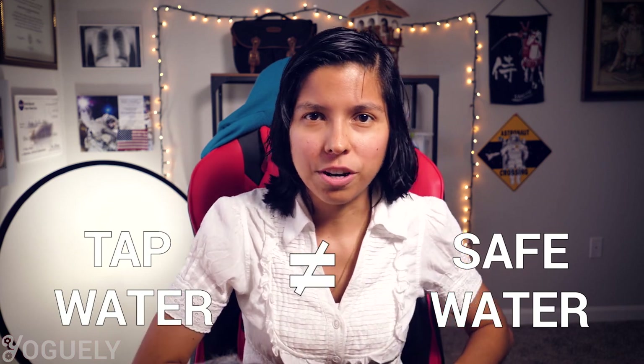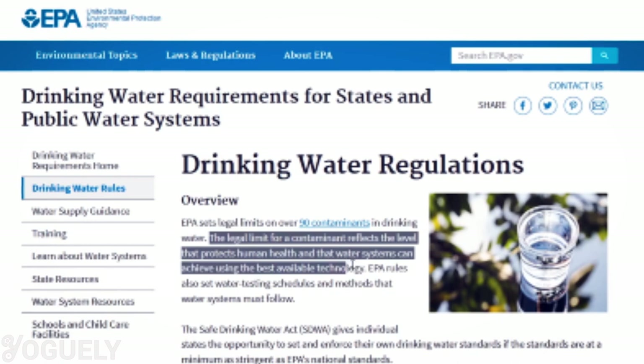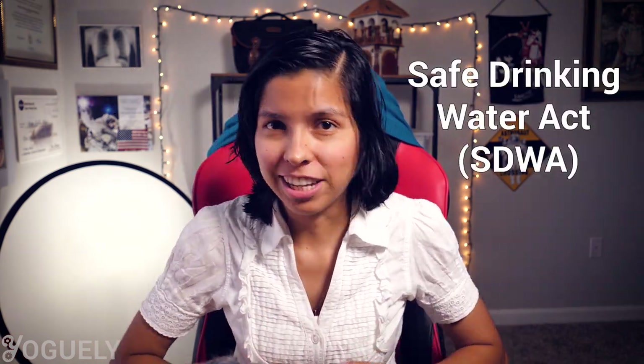So is tap water safe to drink? Many people assume that tap water is the same as healthy drinking water — water that is actually safe to consume. According to the EPA, it's water that meets the legal limits for certain contaminants, as set forth in their drinking water regulations. That's a starting point for healthy drinking water. Fortunately, the USA has the Safe Drinking Water Act, which gives us the right to know what's in our water, where it's coming from, and whether there are water quality problems.